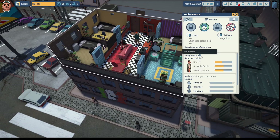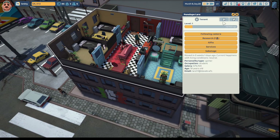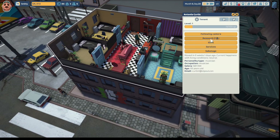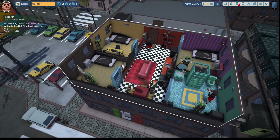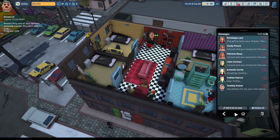The relationship with Tobias Pierce is at 61 - he's neutral with us. Antonia Curtis's relationship is at 56. She likes casual games, a garden self-care system, and we don't yet know what she dislikes. Penelope Lara's relationship is at 63 - she likes sweets and extended appliance warranties. Tobias Pierce likes the channels galore pack. We're going to send Penelope Lara a cake as a gift. She's at the door awaiting it, she gets her cake and loves it. Penelope Lara says this gift is really nice, she likes it a lot - she's now happy at 82.